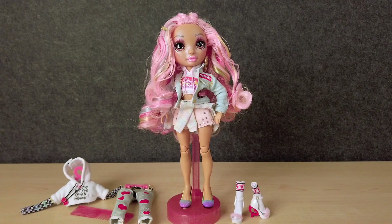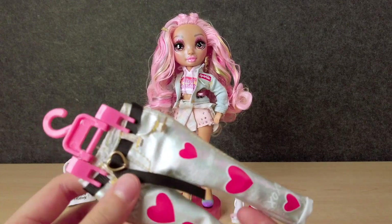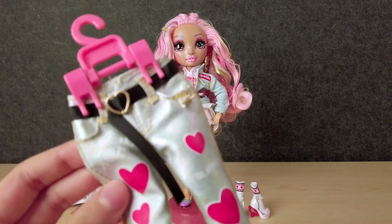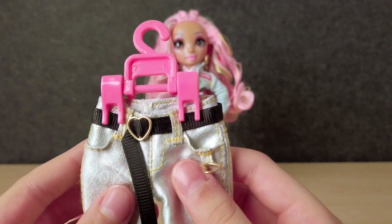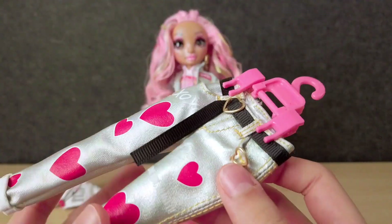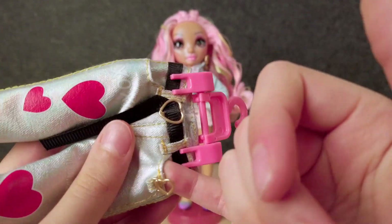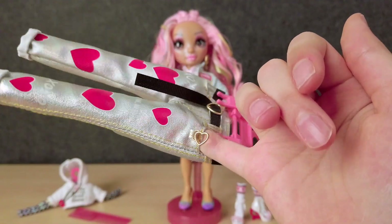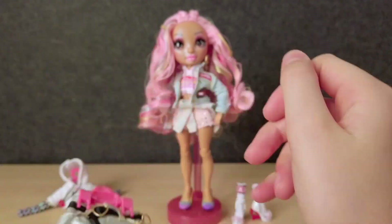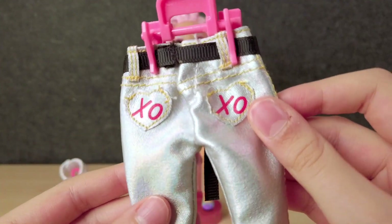Let's dive deeper into her really, really cool fashion. First off, she has these heart jeans, which are actually so adorable. Her hands can fit in the pockets — how cute is that? If I stuck my pinky in this, it actually would fit. That's actually such a cool idea. And this black belt too. XOXO on the pockets.